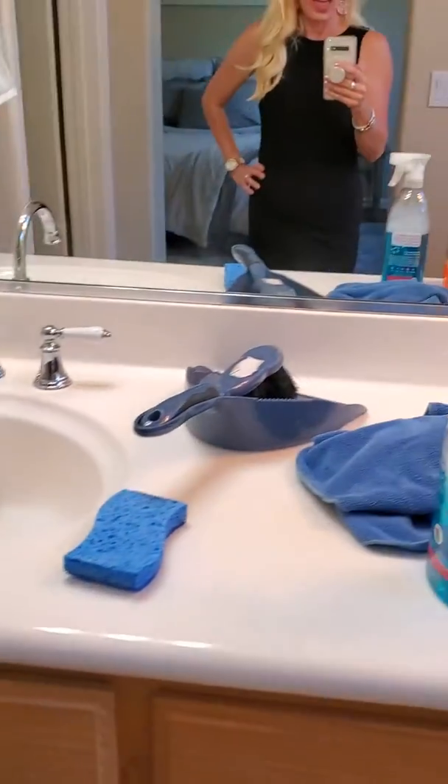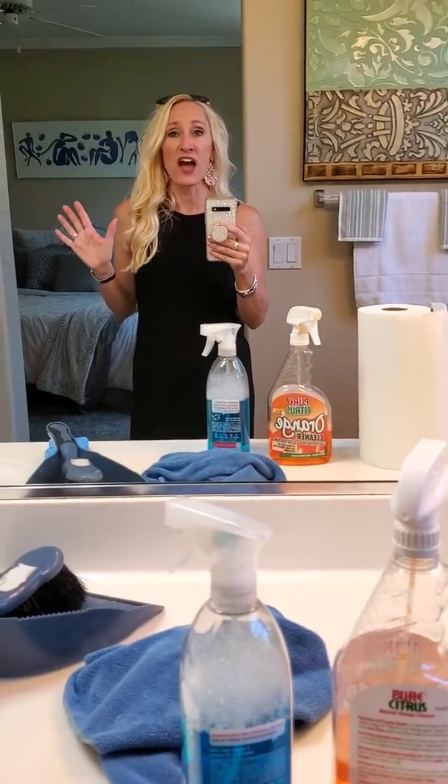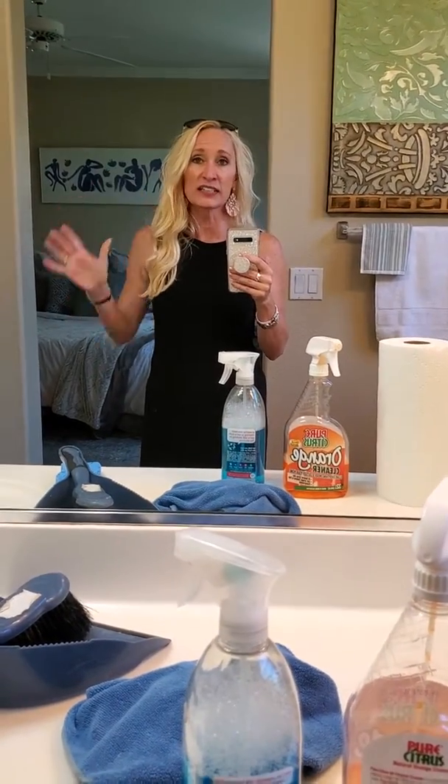Hey, Keri here, and this is Behind the Scenes with Keri. You're probably wondering why I'm standing in a bathroom and I've got cleaning supplies. Well, this is a new listing that just came on the market. I had it staged. I had it cleaned.